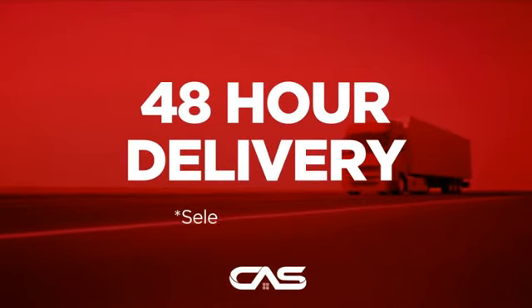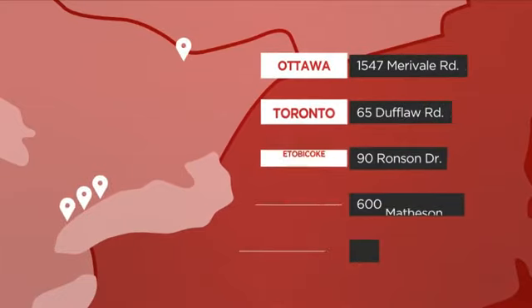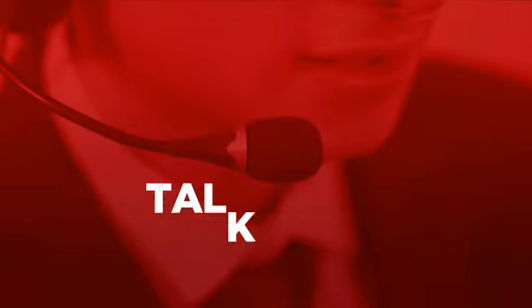Plus, it can be delivered within 48 hours. Order online, or get it at one of our showrooms in Canada, or just talk to one of our appliance experts.